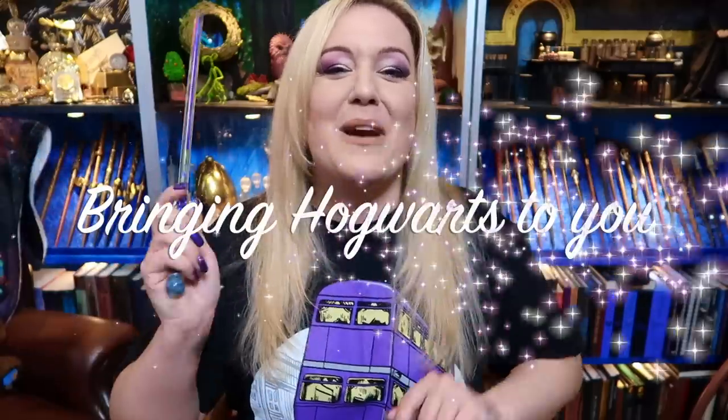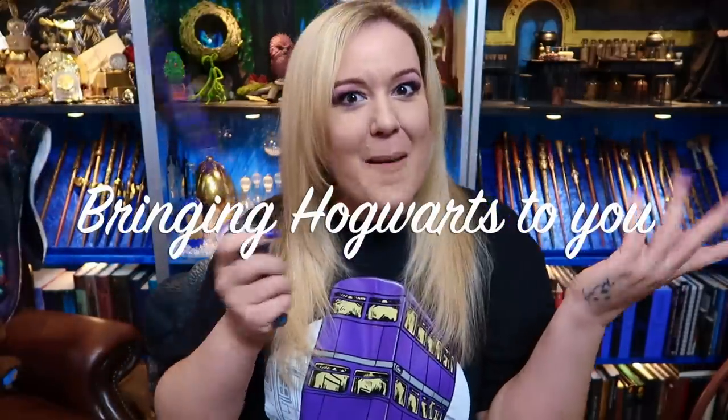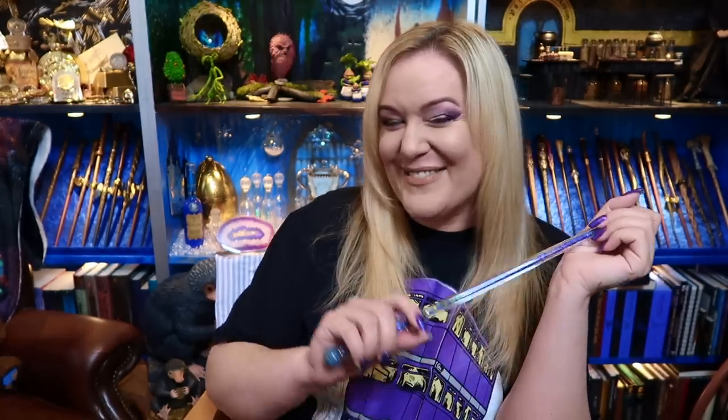Today I am going to be showing you the wooden wand set that has been released by Warner Brothers Studio London. I only have two of the three — they are rather expensive — but if you'd like to see which two I have ordered, keep on watching. If you'd like me to bring Hogwarts to you, make sure you subscribe to my channel and don't forget to hit the notification bell as well. Let's get started.